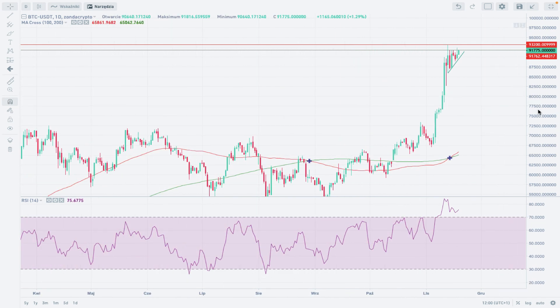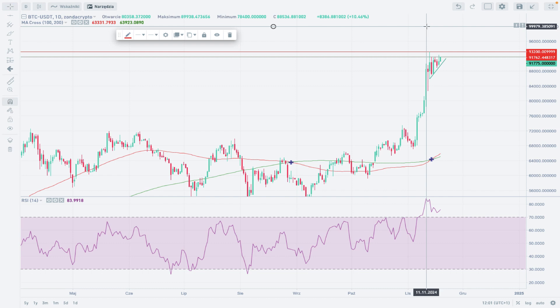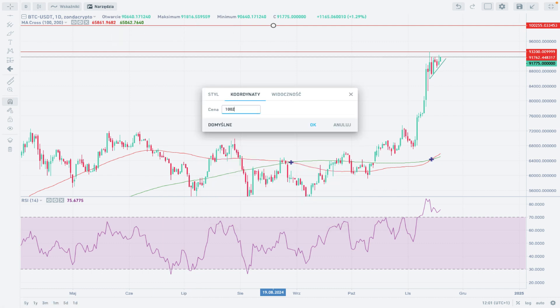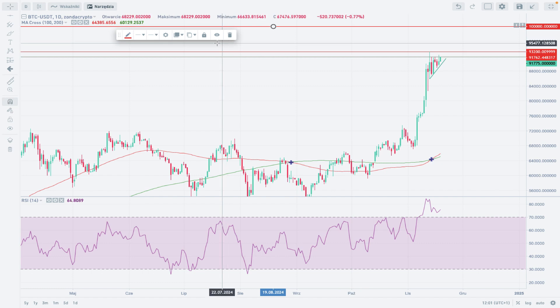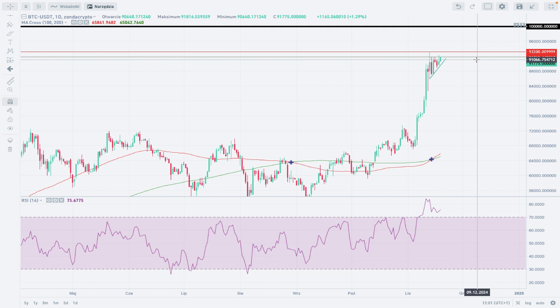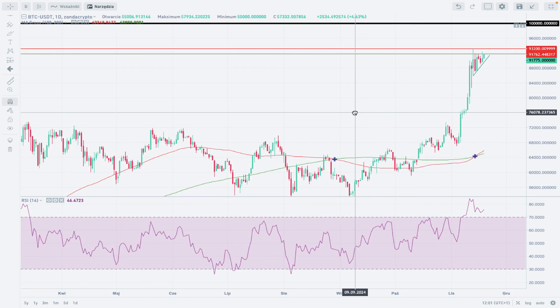This is not the end of the upward movement. Our ultimate short-term target is the big round psychological level of 100,000 dollars. We are not that far away from this level. This is where profit taking could take place, and this is where bears might enter the market a little bit stronger and cause some kind of correction.